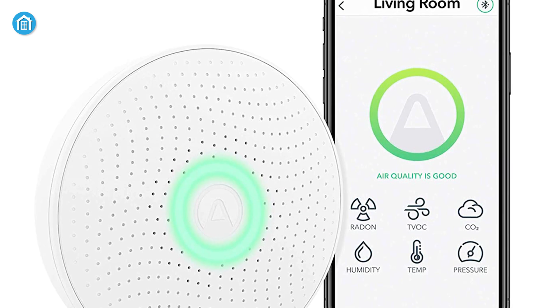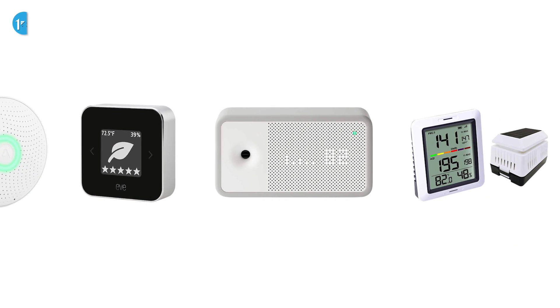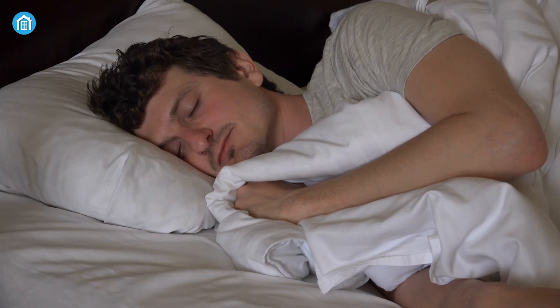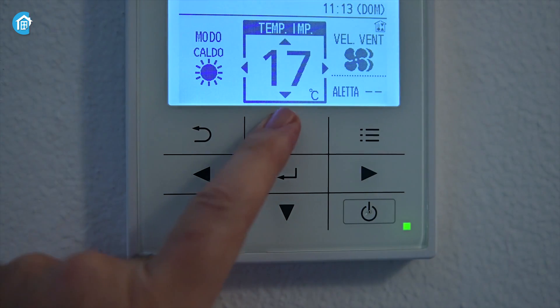Whether you want to breathe easy or take action to clean up your air, an indoor quality monitor can get a reading of various pollutants precisely. In this video, we have accumulated 5 best air quality monitoring devices that can help you to get rid of sleeping and breathing issues. So without delaying a bit, let's jump into the video.